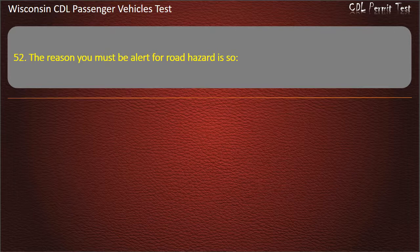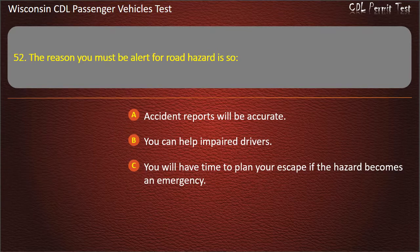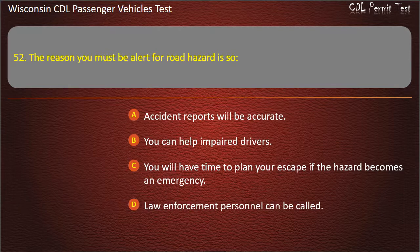Question 52: The reason you must be alert for road hazards is so — Accident reports will be accurate; You can help impaired drivers; You will have time to plan your escape if the hazard becomes an emergency; Law enforcement personnel can be called. Answer: You will have time to plan your escape if the hazard becomes an emergency.